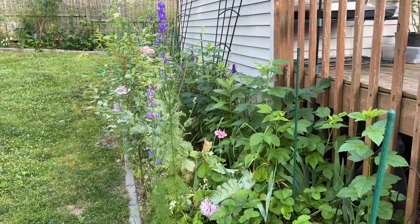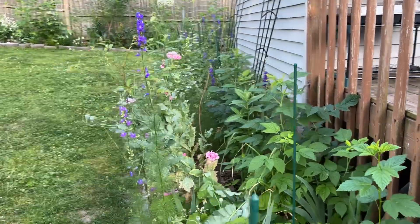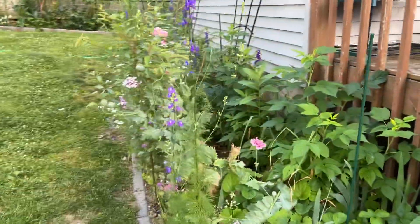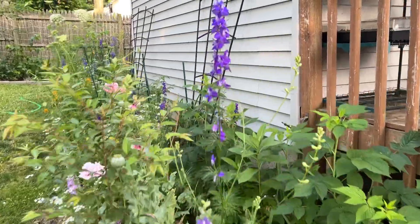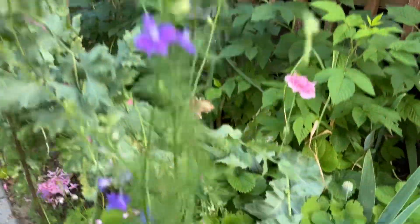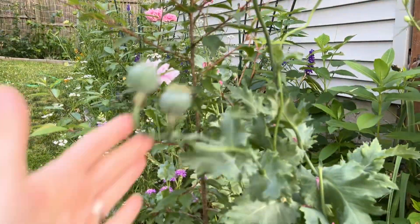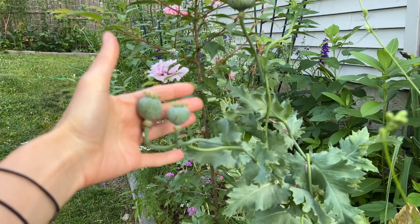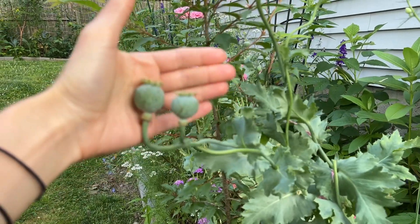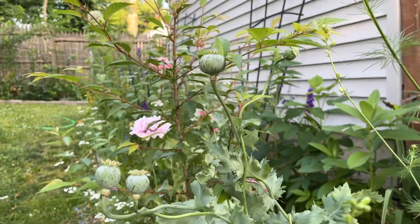We're gonna go over this side border here. It was really a surprise with the cool flowers like this larkspur. The poppies — poppy pods now.